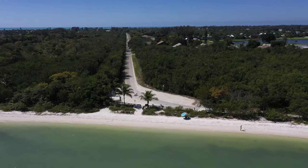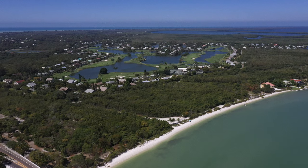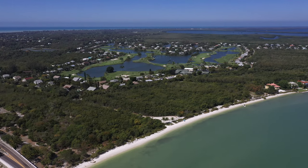I would definitely recommend coming down to the beach. You get a unique perspective of the causeway. It's a peaceful place and just a cool spot to hang out.